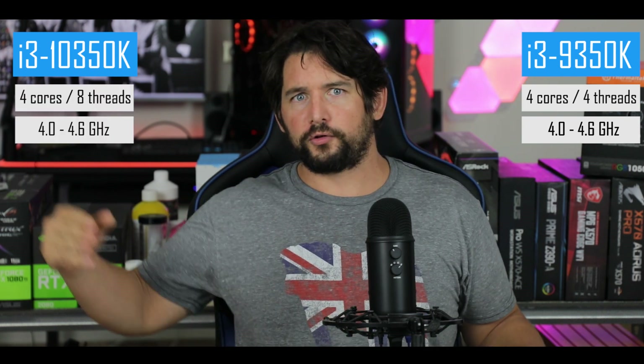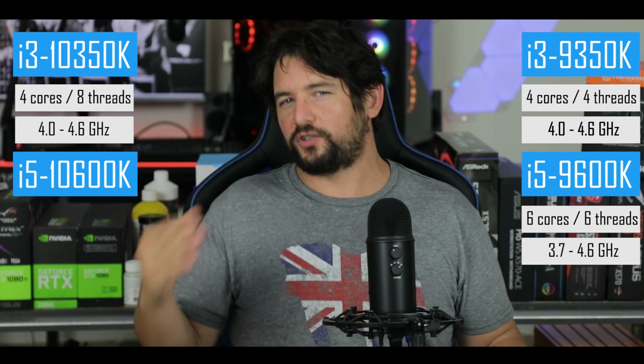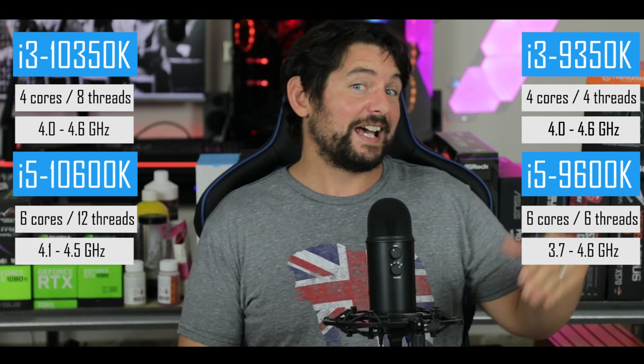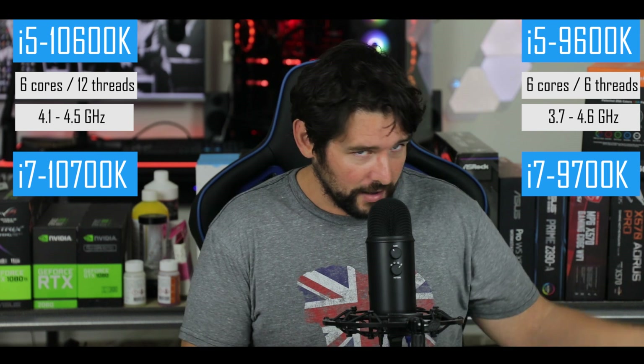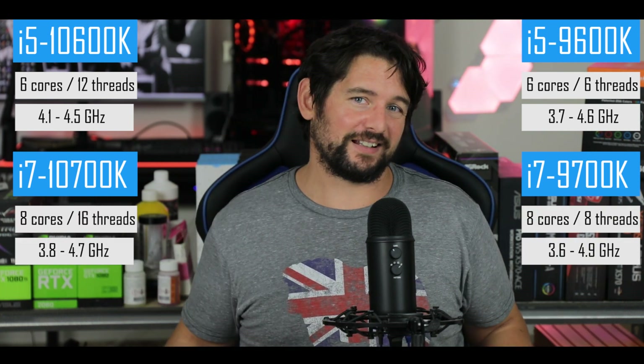Looking at the 10th generation specs, we're dealing with exactly identical processors to the 9th generation. The only difference will be the number of threads. On the i3, we're going from 4 cores, 4 threads to 4 cores, 8 threads. For the i5, we're going from 6 cores, 6 threads to 6 cores, 12 threads. And for the i7, we're going from 8 cores, 8 threads to 8 cores, 16 threads.